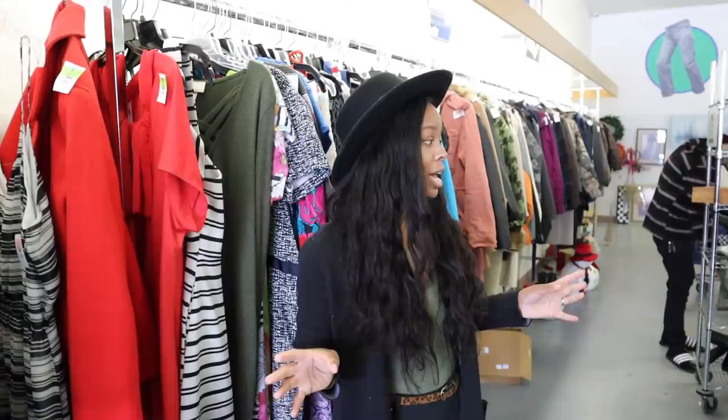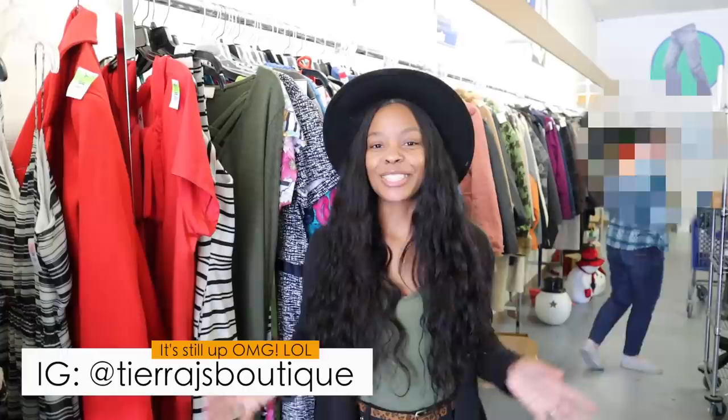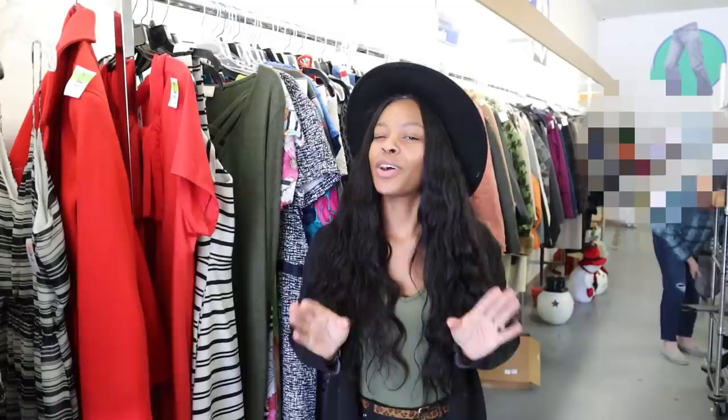This is gonna be like revisiting what I used to do, because I used to thrift really heavy. I even had a little online boutique where I made customized thrifted clothes. So I'm revisiting this part of my life and it's so exciting to bring y'all with me. Today I'm kind of challenging myself to find some really cute stuff — summertime is approaching — and I'm gonna show you how to take simple thrifted pieces and make them look classy.